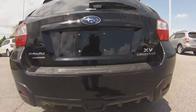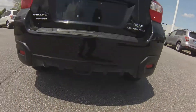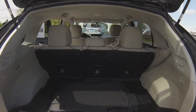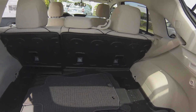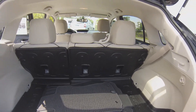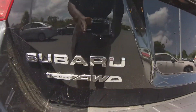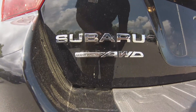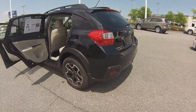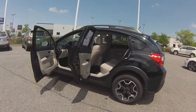This Crosstrek also features 8.7 inches of ground clearance and cargo space is not a problem. You have plenty of space to store your items as well as a cargo cover to cover your items from nosy people. The Subaru symmetrical all-wheel drive gives you added peace of mind during inclement weather, going off-road, and also acts as an active safety feature at all times while driving the vehicle.